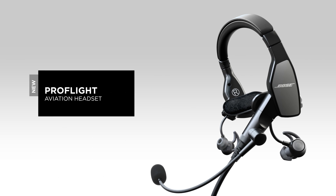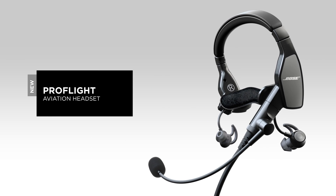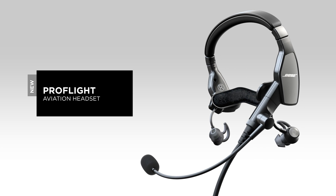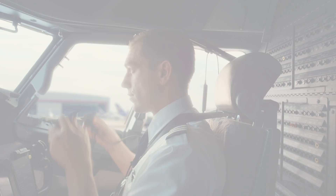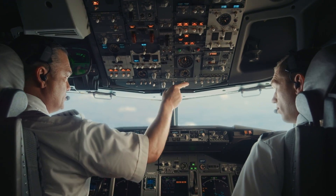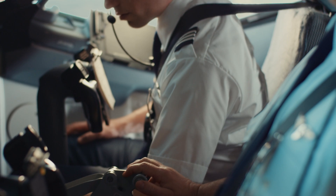New from Bose: the Bose ProFlight Aviation Headset. Introducing our smallest, lightest, active noise cancelling aviation communication headset ever. Advanced Bose technology in an innovative new form factor, designed specifically for airline and corporate flight decks.